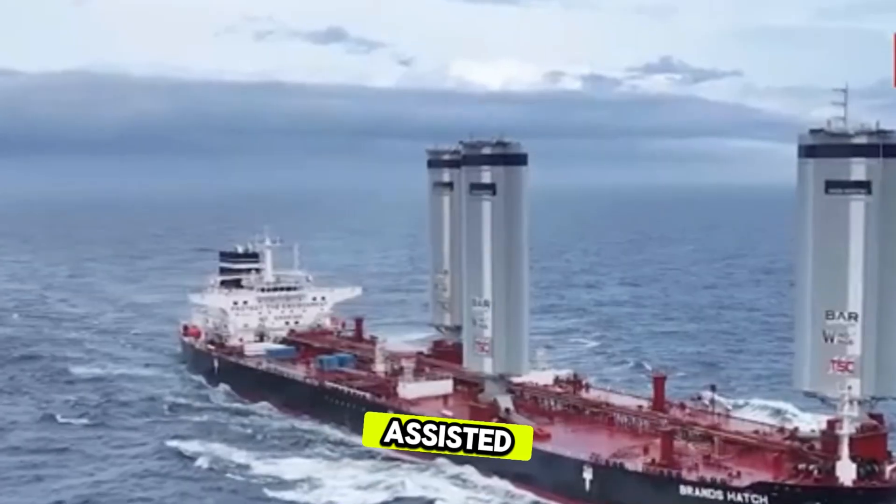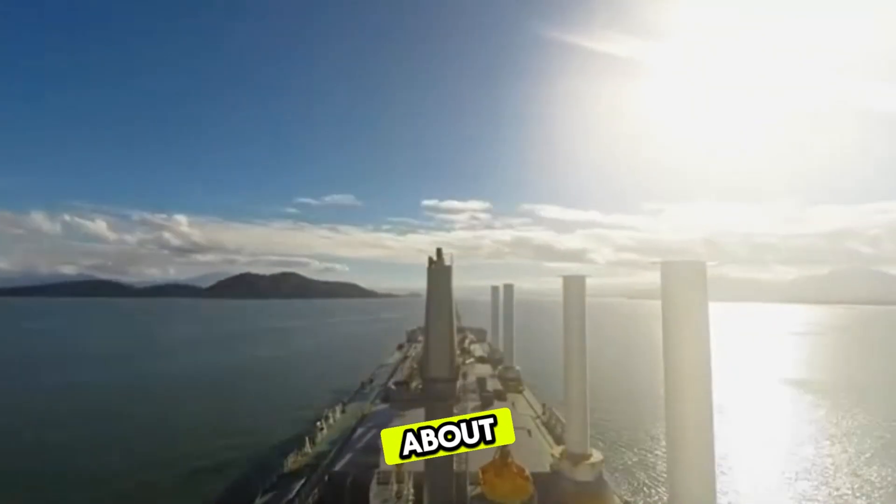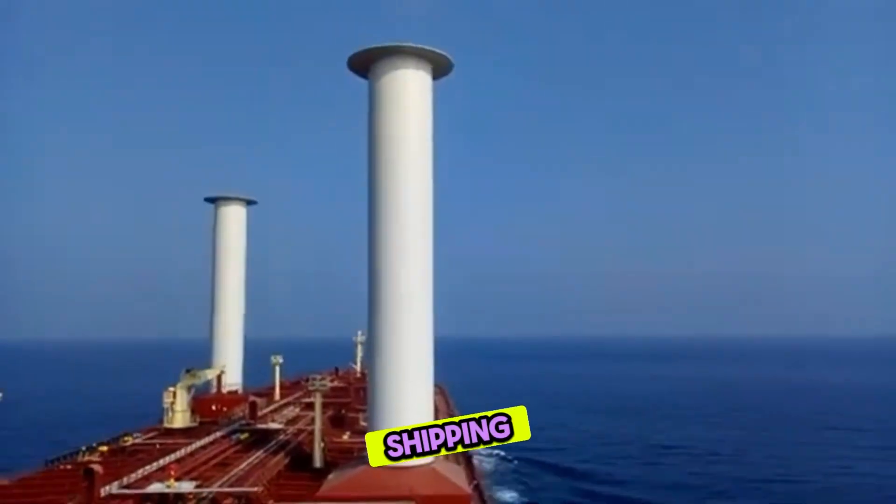But how does this wind-assisted propulsion tanker actually work? Let's talk about why this matters for the future of the shipping industry in 2025.